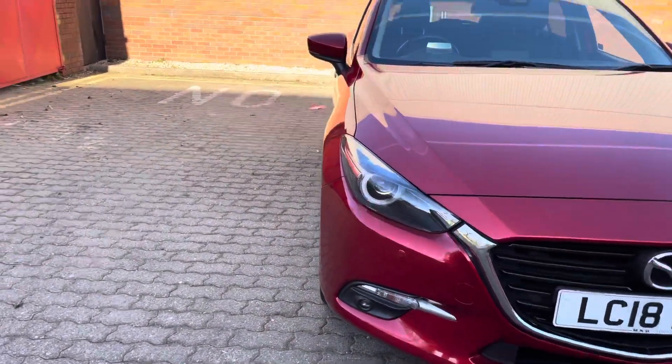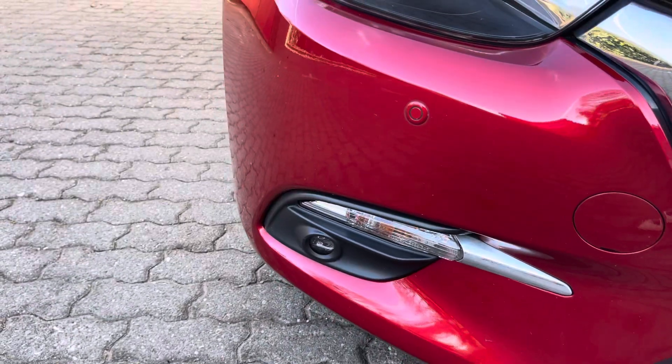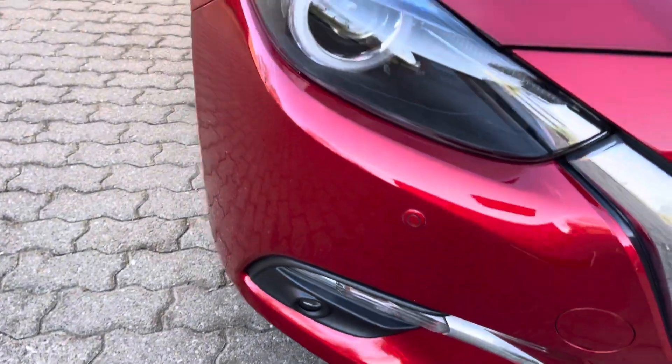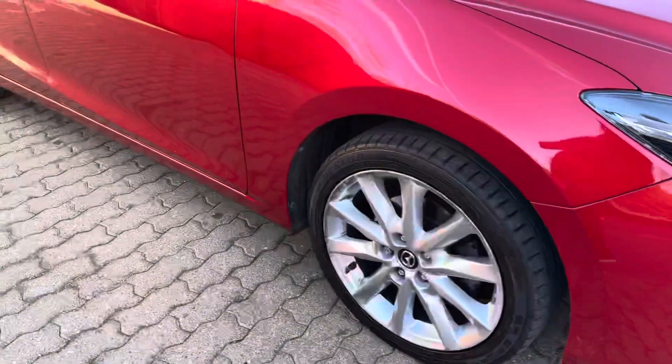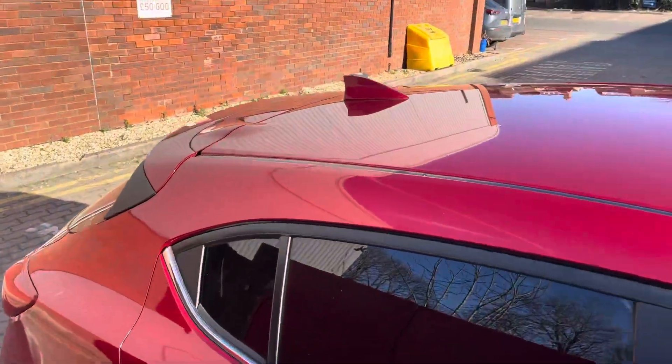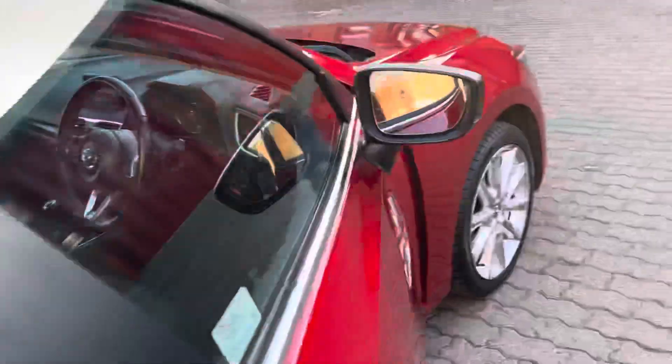What do you actually get? Projector headlights, front fogs, front and rear park sensors, reversing camera, this style of alloy wheel, privacy glass, shark fin aerial — there's loads of stuff.